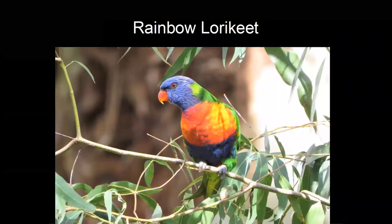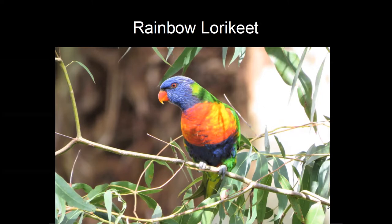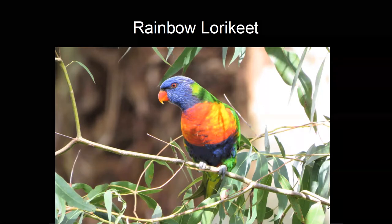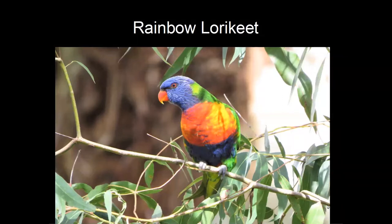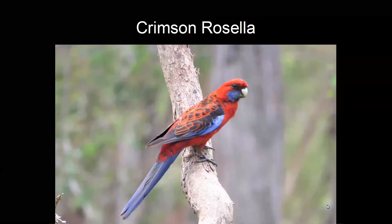The rainbow lorikeet is another bird that has colonised the Shire in the last 30 years — not present in Melbourne before but now particularly common, often seen screeching noisily overhead as it feeds on nectar. The crimson rosella is a common bird in the Shire and a bit of a trap for beginner bird watchers, because it starts life as an all-green immature bird and gradually moults into its adult crimson plumage.